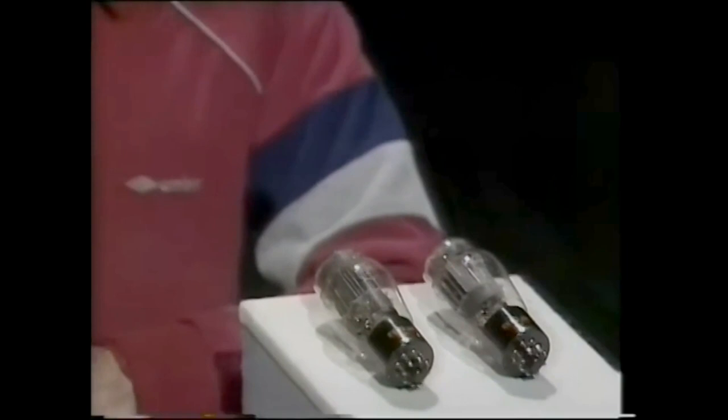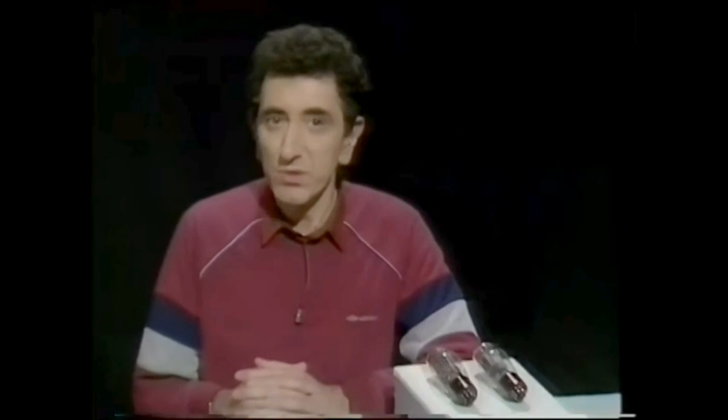Ever since computers were invented, everything they do has been based on the ability to store bits of information using those electronic switches. It took two of these valves to store just one bit of information. As eight bits make up one byte or one character, 16 valves were needed to store it.